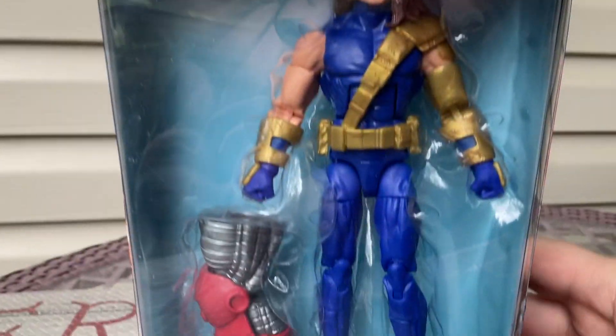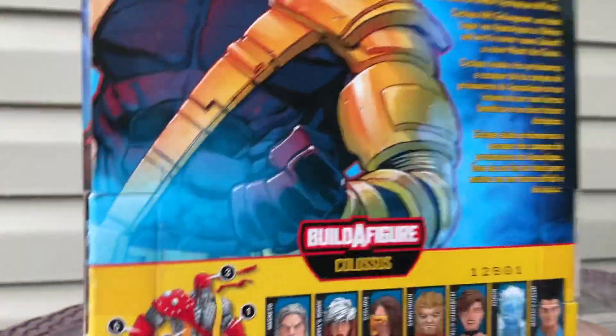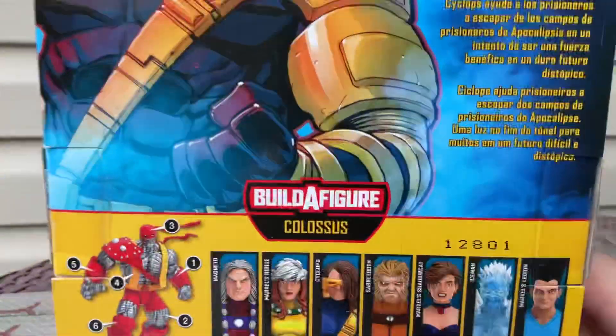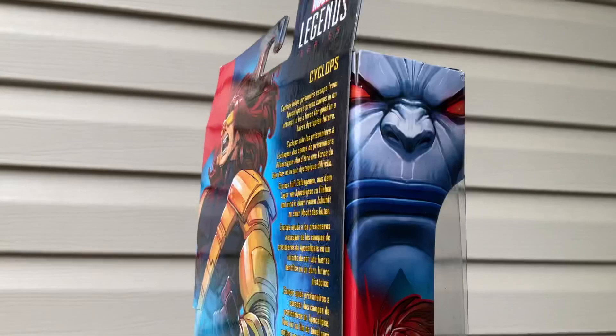So I'm going to make a look at the box. It comes with a build-a-piece — I don't care about the build-a-piece, but maybe we'll build a piece. It's just what he builds, the figure. They had Iceman — I didn't get him. We got this Cyclops on the back of the box.